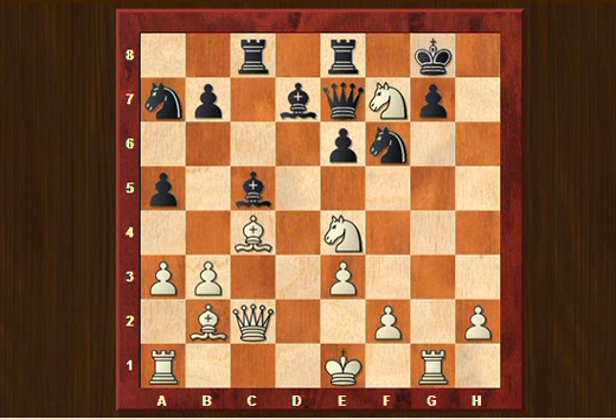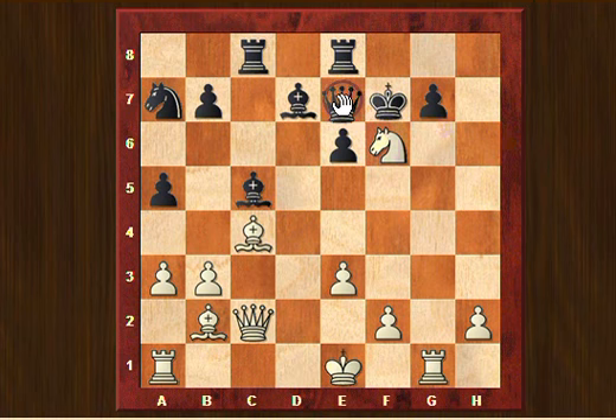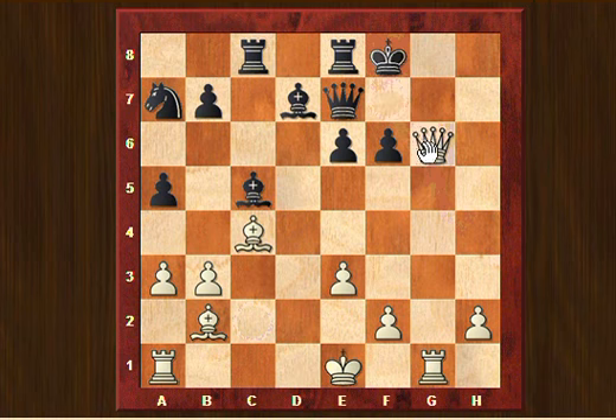White now took on f7 and then simply took the knight on f6. In this hopeless position, Boris Kogan resigned. Let's have a short look at what could have happened. If Queen takes f6, that simply loses the Queen of course. If g takes f6, then Queen check and checkmate.